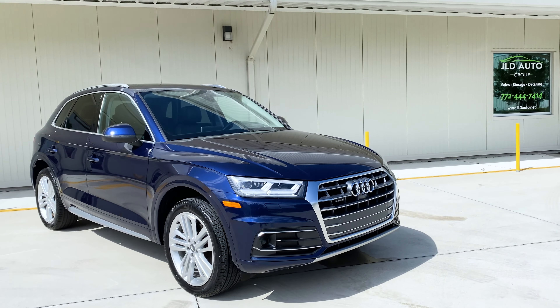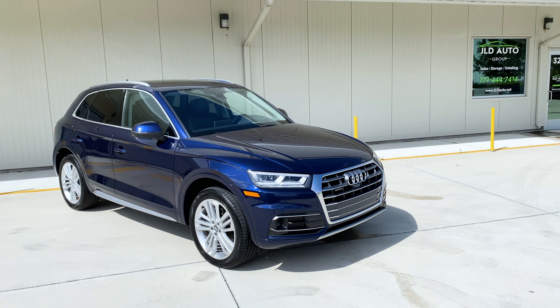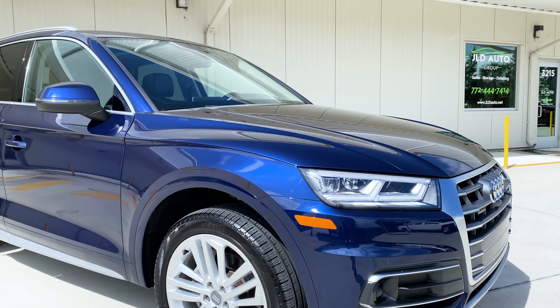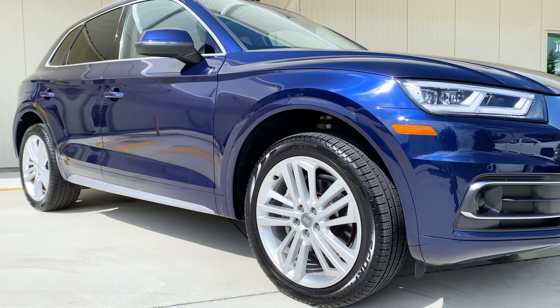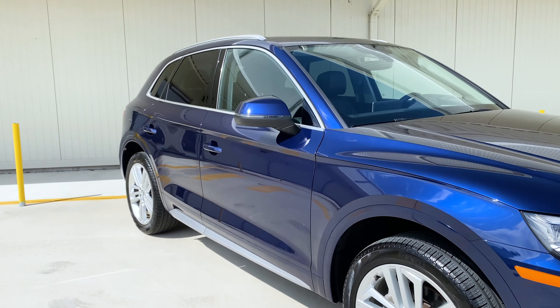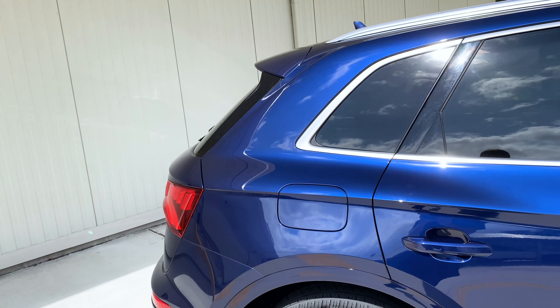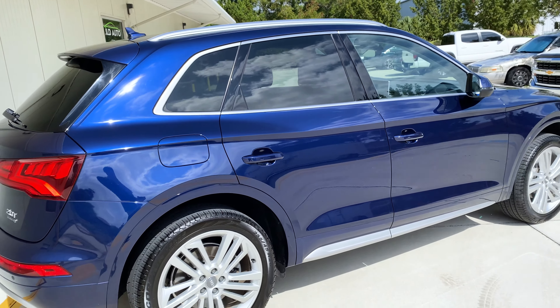New in inventory at JLD Auto Group is this 2018 Audi Q5. This Q5 is a one-owner car and only has right around 30,000 miles on the odometer. It is finished in Navara Blue Metallic exterior paint, a very popular color over the past few years of Audi's recent models, and is over a black leather interior.